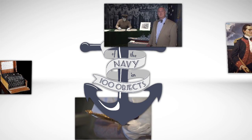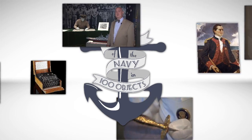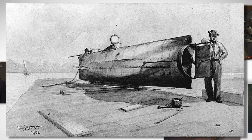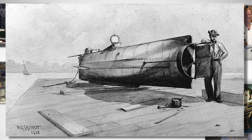One of those was the submarine, and as we discussed last week, it was during the Civil War that Confederate submarine H.L. Hunley became the first to sink an enemy ship. However, Hunley was not the first submarine deployed in the United States in combat, although she was the first successful one.